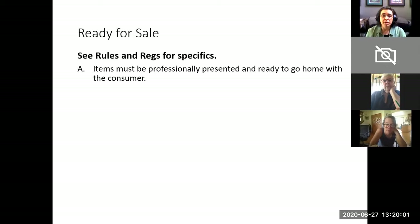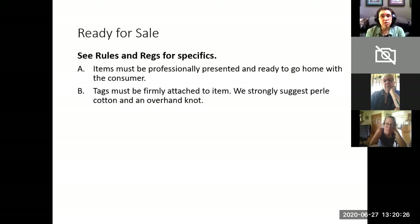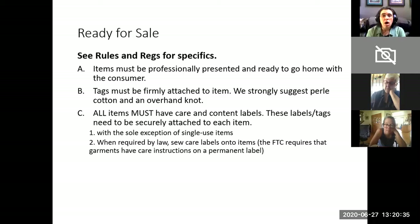Items must be professionally presented and ready to go home with the consumer. Flat items such as towels and scarves need to be ironed and pressed flat. They must be ready to be hung up on the walls. Skeins of yarn should be secured with figure-eight ties. Items that are sold as sets must be securely connected to each other. Tags with your artist information and barcode must be firmly attached to the item — we strongly suggest using pearl cotton and an overhand knot. All items must have care and content labels, and these labels and tags must be securely attached. The only exception is single-use items such as greeting cards. When required by law, you must sew care labels onto items. The FTC requires that garments have care instructions on a permanent label sewn into the garment.